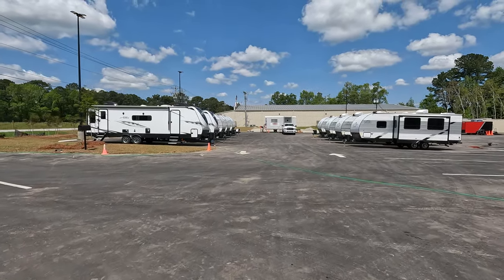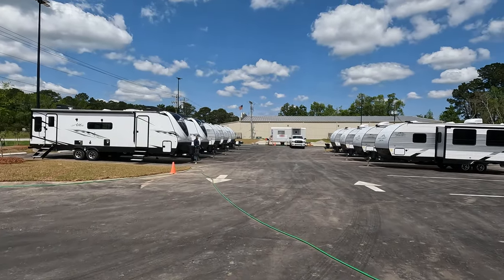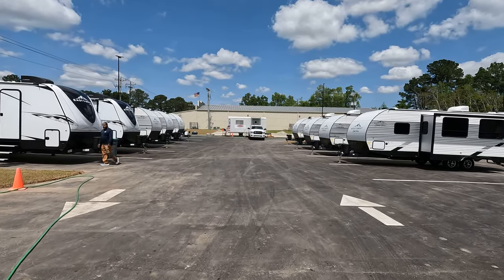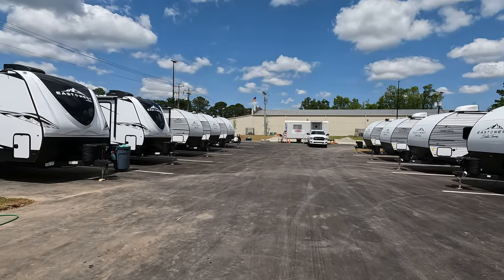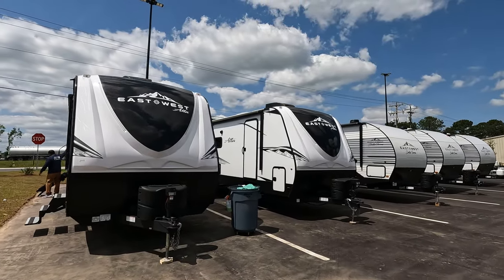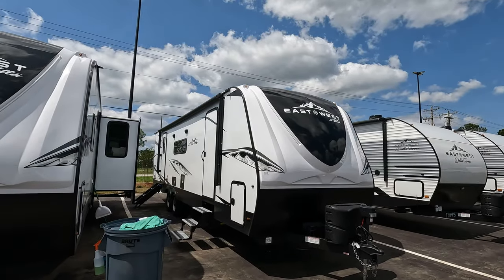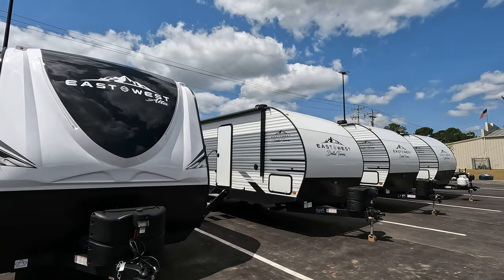RV1 of Charleston is going to be a full-line East to West dealership, which is really exciting. All these travel trailers are available. They've got the East to West Alta, which is very similar to a Grand Design Imagine — even the silhouette looks similar. And then they've got the Della Terras, which are all entry-level units with stick-and-tin aluminum corrugated sides and wood framing.